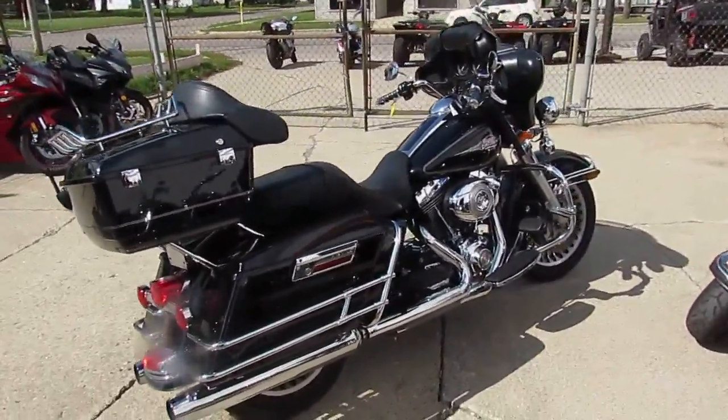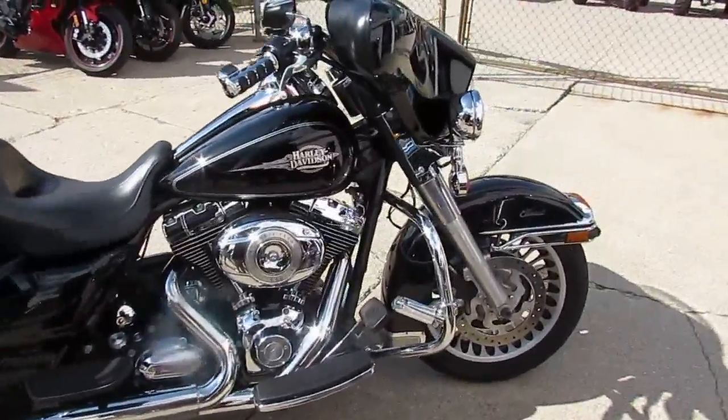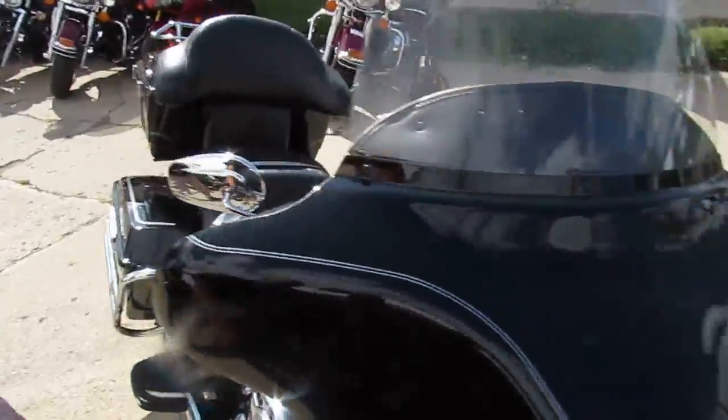This one's a 2011 Harley-Davidson Electroglide. We got this thing priced right, $12,900. As you guys can see, the vivid black paint shines like new.